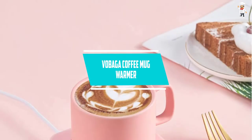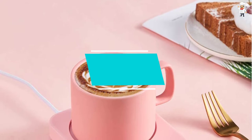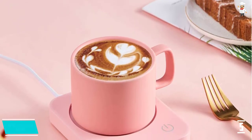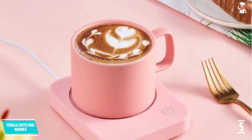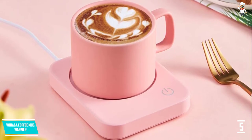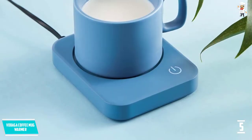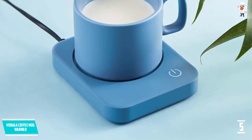At number five, the Vobaga coffee mug warmer. This mug warmer can heat up to 149 degrees Fahrenheit, making it one of the few warmers that can reach such a high temperature. The 20W warmer ensures efficient operation, and you can adjust the temperature at three different levels, which is a definite advantage.